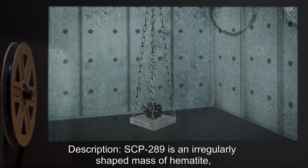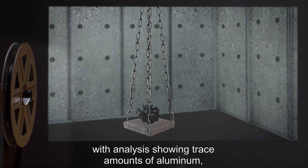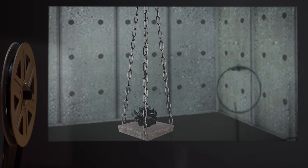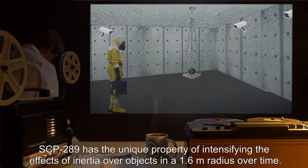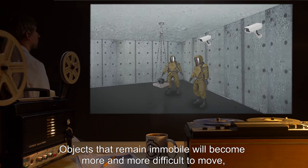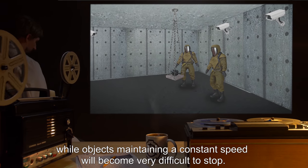Description: SCP-289 is an irregularly shaped mass of hematite, with analysis showing trace amounts of aluminum, phosphorus, [DATA EXPUNGED], and water. SCP-289 has the unique property of intensifying the effects of inertia over objects in a 1.6 meter radius over time. Objects that remain immobile will become more and more difficult to move, while objects maintaining a constant speed will become very difficult to stop.